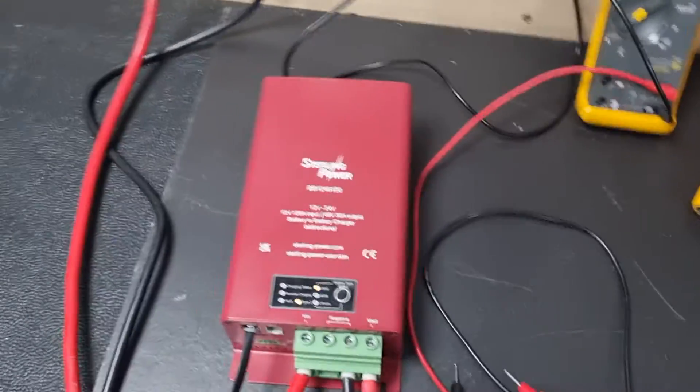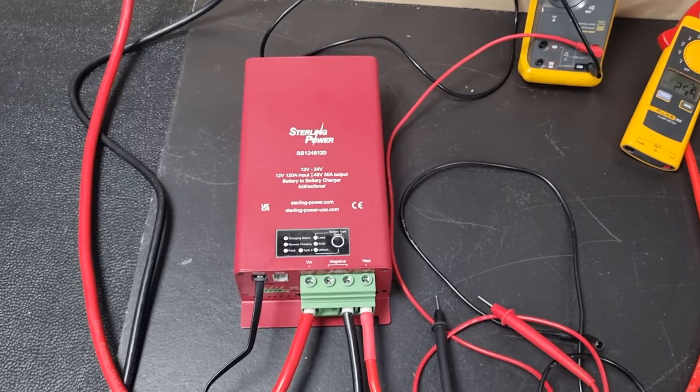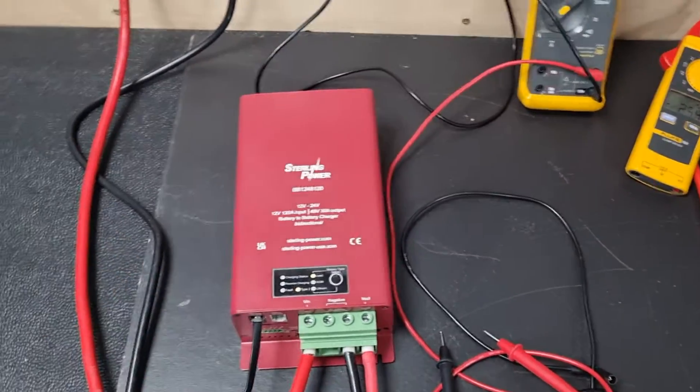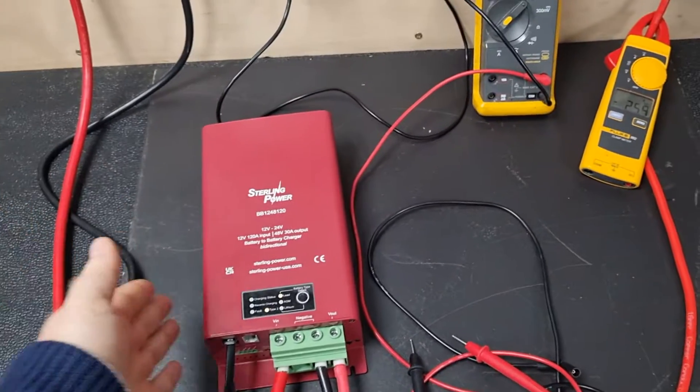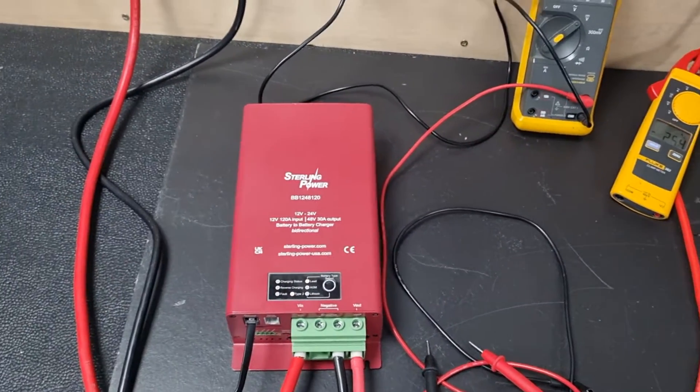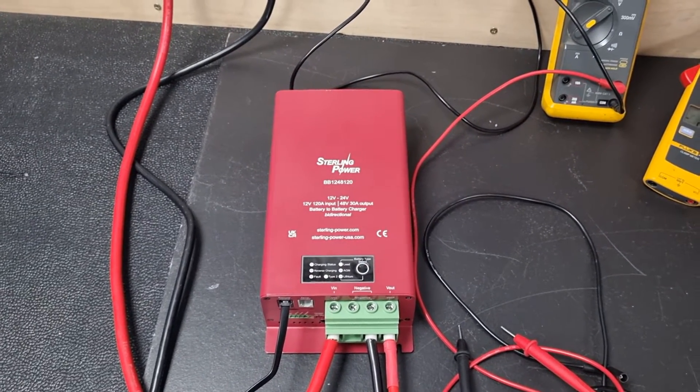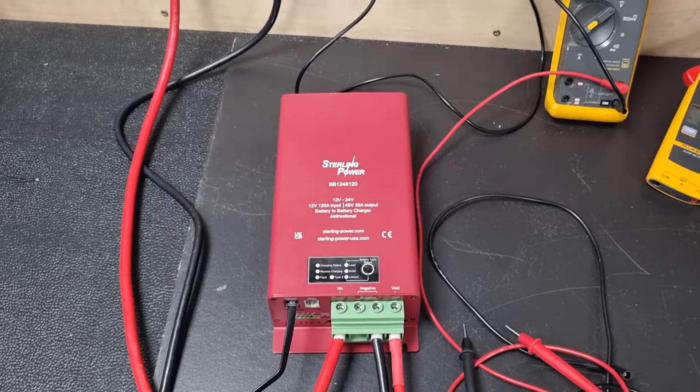In terms of the functions of the BB1248, it's identical to the other range of battery-to-battery chargers — same sort of livery, same sort of features. Whatever's on the other ones will be on this one too going forward. It's all part of that four-switch buck boost technology that we've got.